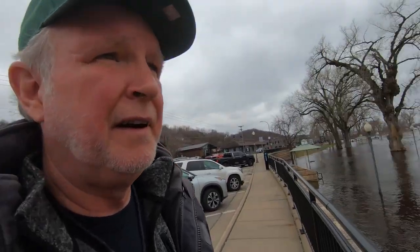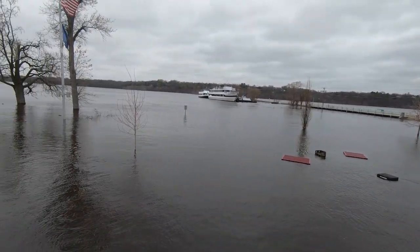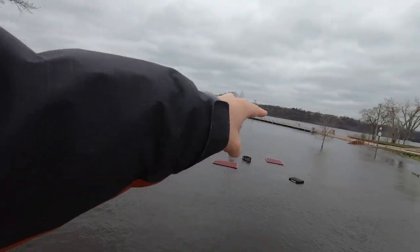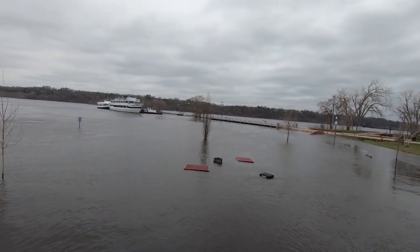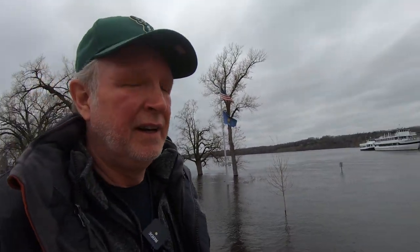Just a quick detour down to the St. Croix River where the floods are here. It's actually going to peak tomorrow, but this is all park and there are big steps going down to the water. That little bridge right there — you can normally ride boats under that bridge. The roads are actually closed, a little bit of sandbagging here and there. It's crazy — it's got to be up seven or eight feet.